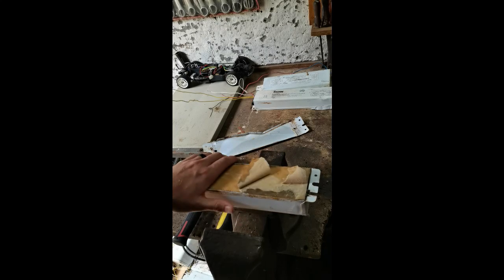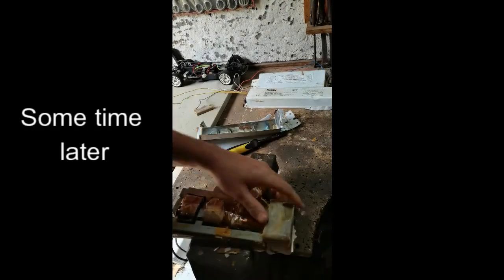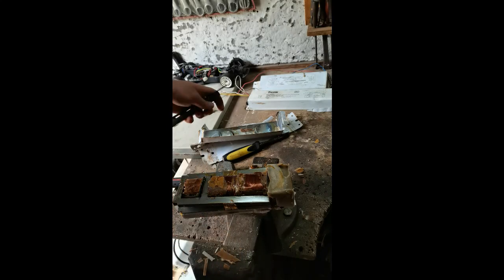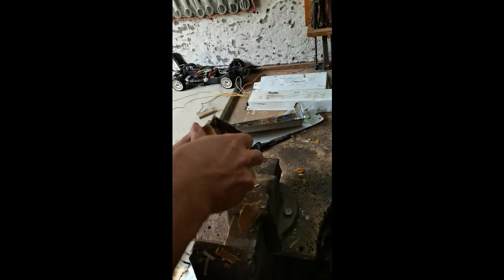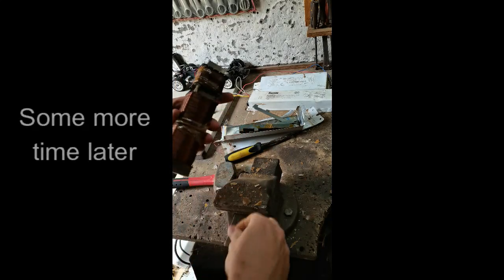Underneath the cardboard there's some resin here — I think that's going to be the most problematic to get out. Let's start hammering. You can see some of the plates coming off now. They're quite thin, so they'll probably go through as just sheet metal. These ends are mostly resin — I'll just pop that off. Then you're left with this: three coils and some more of these sheet metal strips and plates.